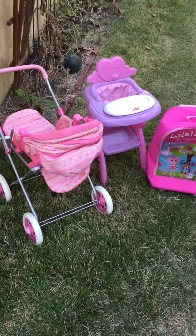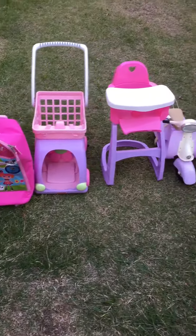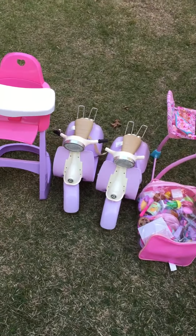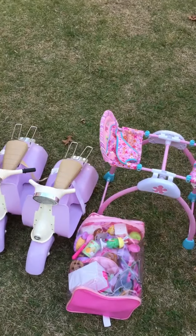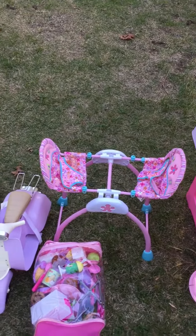We found all these little girl toys: a stroller, a high chair, a La La Lucy suitcase, a shopping cart, a chair, two mini Vespas — one of them's missing the handles, I don't know if I can order them — and a bag full of toy cooking stuff and a twin rocker thing you put your babies in.